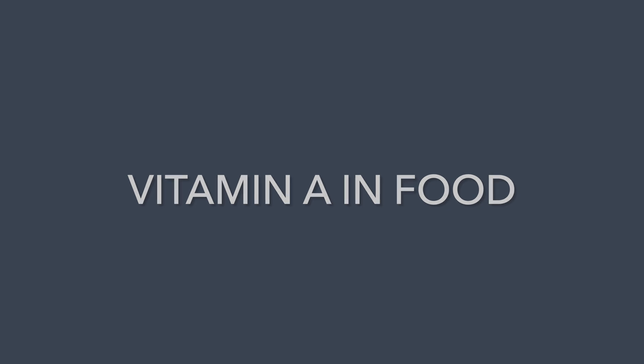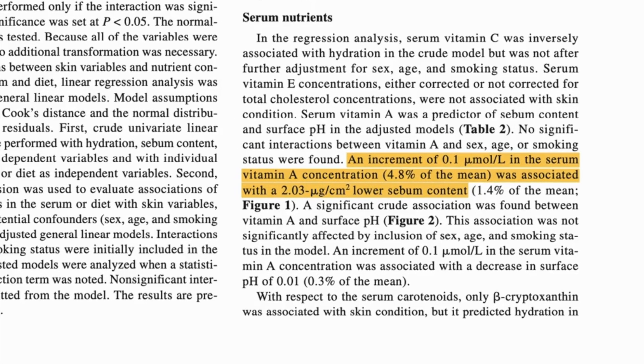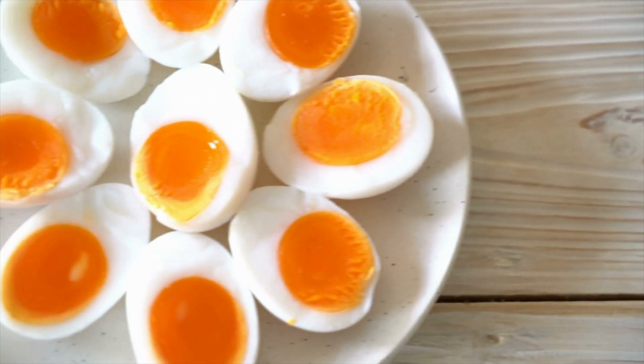Now for vitamin A in food — this is the secret sauce that barely anyone talks about. Research suggests that optimizing vitamin A on the inside can help control how oily your skin is and support a healthy acidic pH, both of which play a key role in keeping your skin clear and youthful looking. Think about what your grandmother would have eaten for breakfast: whole eggs, full-fat dairy, oily fish like herring, and liver. Use vitamin A on the outside and focus on eating it too to support your skin from the inside.